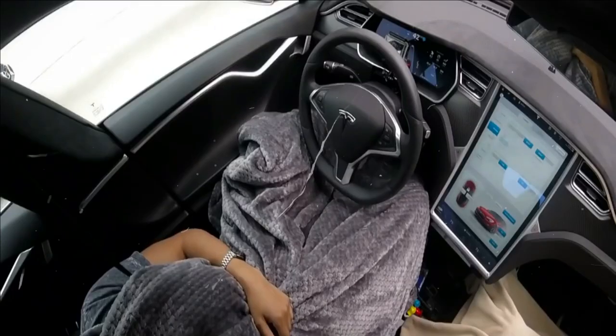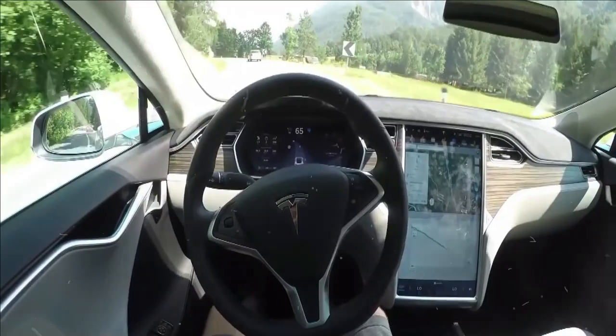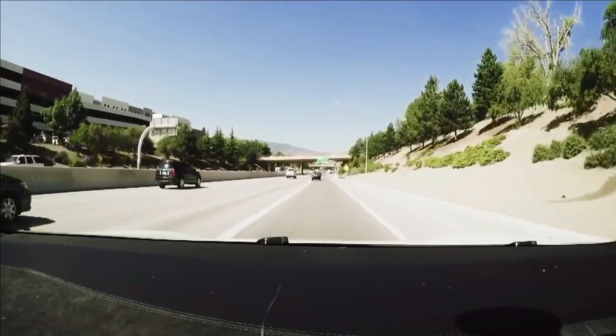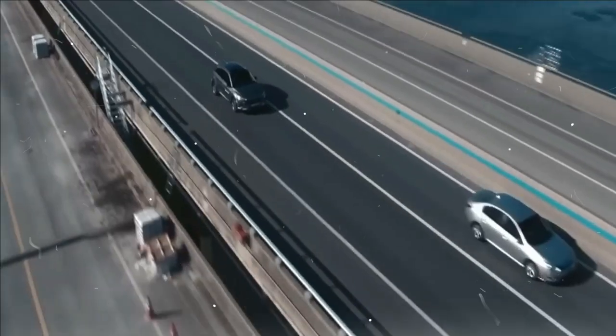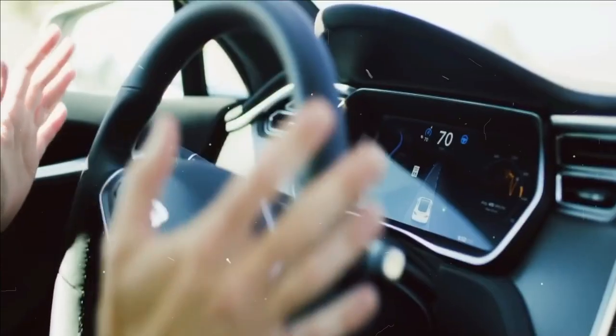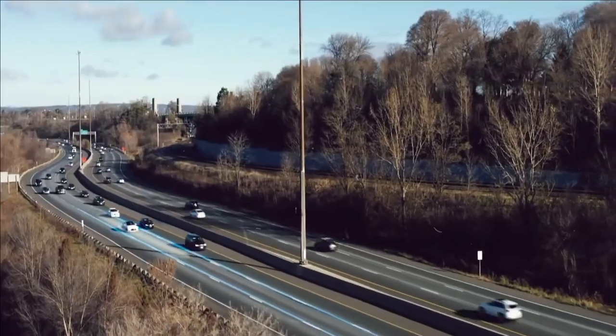Tesla's revolutionary technology is autonomous driving. It's a function that puts autonomous control systems on the map and makes us realize what cars can do. But it can be a pretty confusing topic, especially if you're not familiar with autonomous management.